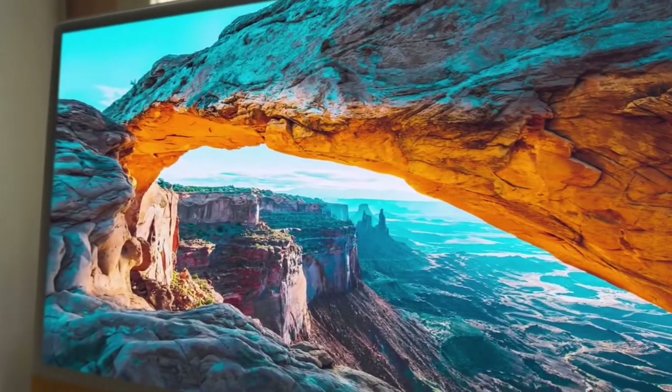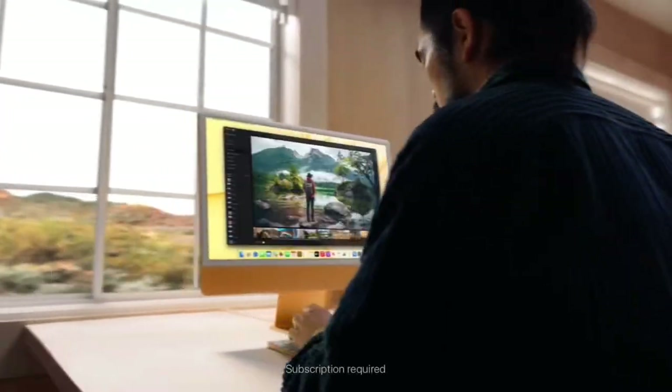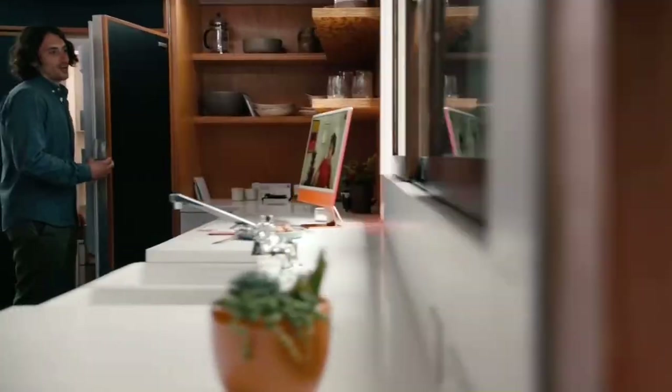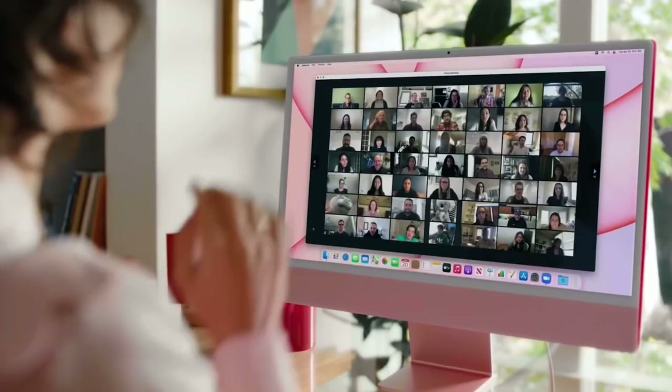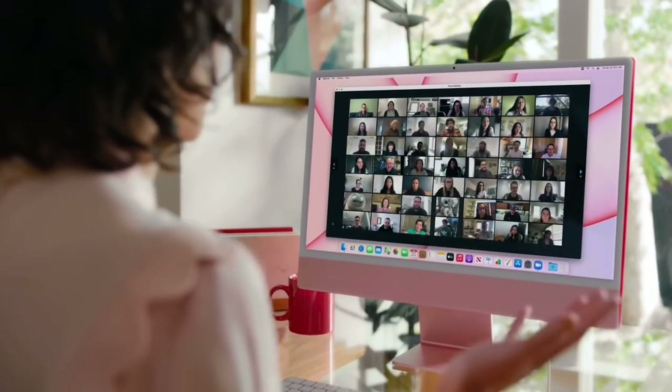It has a 4.5K Retina display for colors that pop off the screen. A 1080p camera, so you'll look right in any light. And whether you're talking to one person or a hundred, the mics always focus on your voice, so they hear you — not what's around you.